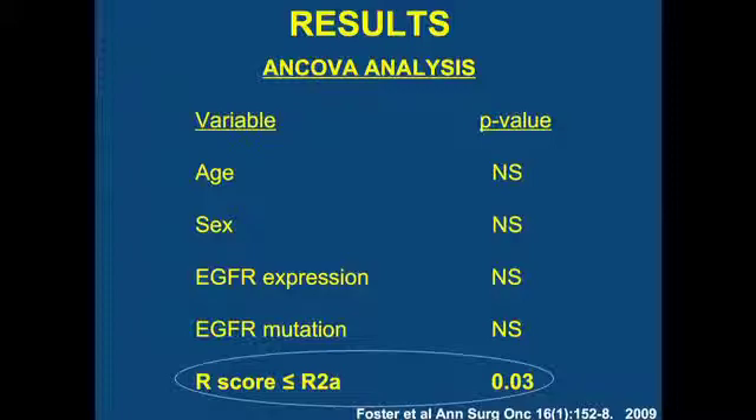On multivariate analysis, because the data was small and short in follow-up, the only thing that was predictive was R-score — resectability — at this point.